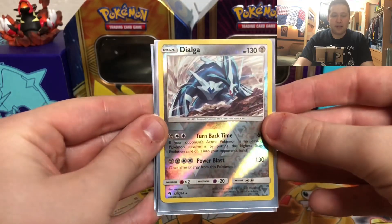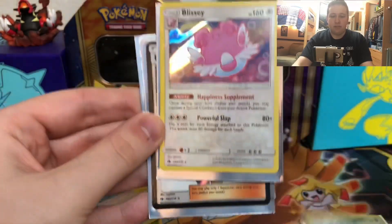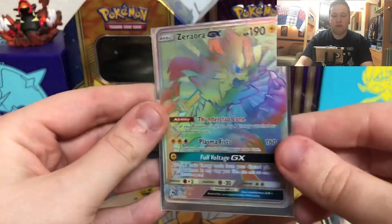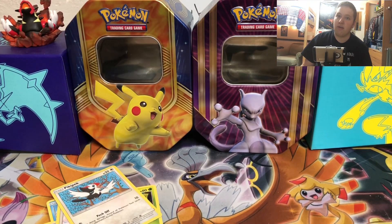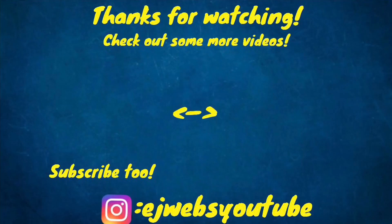So here's what we got in the pack battle. I decided to give a good luck cord because I got some really good pulls. There's a Dialga reverse holo rare, a Blissey holo rare, a Lusamine Prism Star, and a Zeraora GX Rainbow Rare. There you guys go — hope you guys enjoyed the video! Make sure to subscribe to Cory's Nerd Corner and check out his part of the pack battle. See you guys later, have a good one! Goodbye!